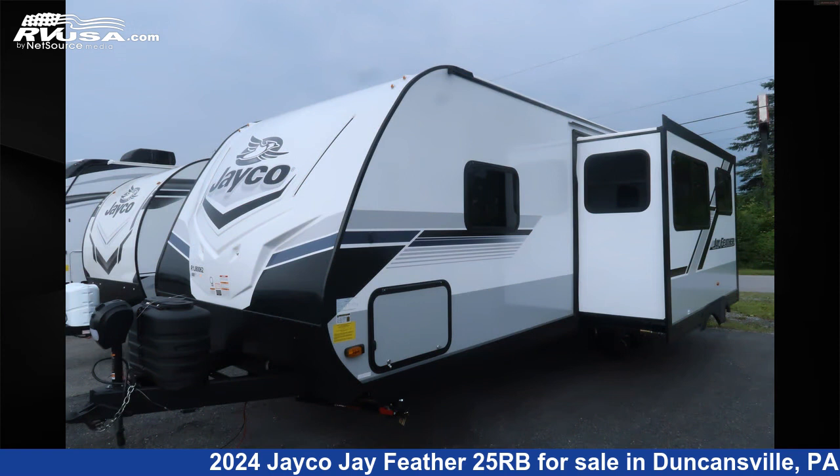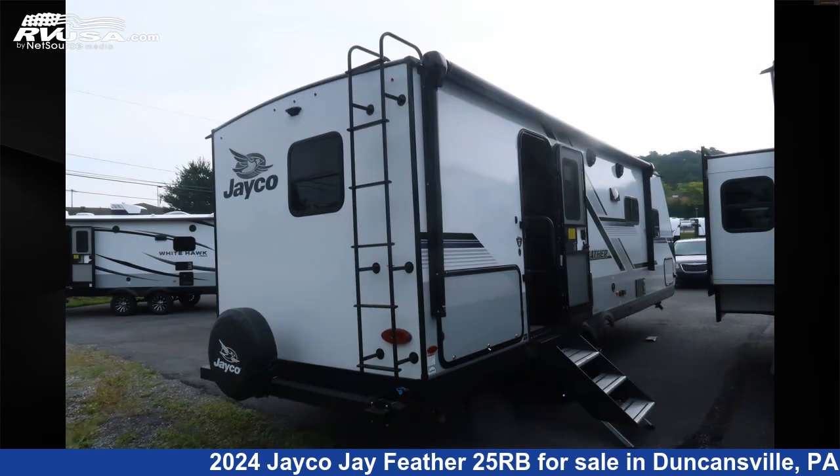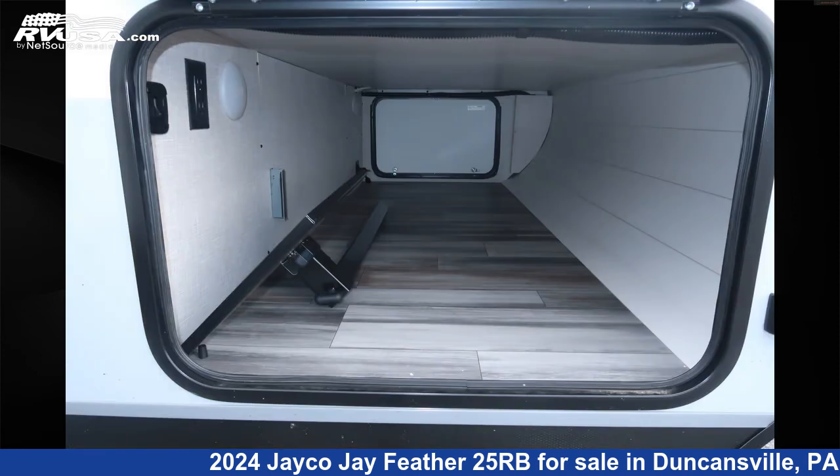This new Jayco is 30 feet 8 inches in length and features one slide out, sleeps 6, LP detector, awning, carbon monoxide detector, skylight, refrigerator, slide out, oven, smoke detector, microwave, TV antenna, and 55 gallons fresh water capacity.